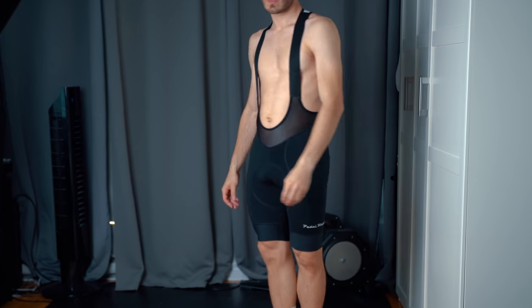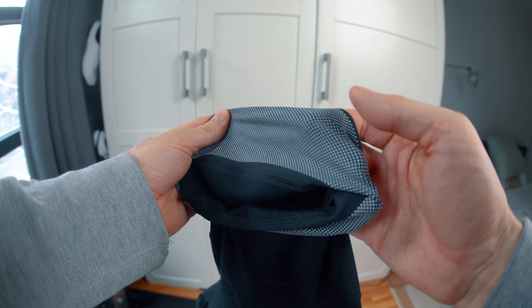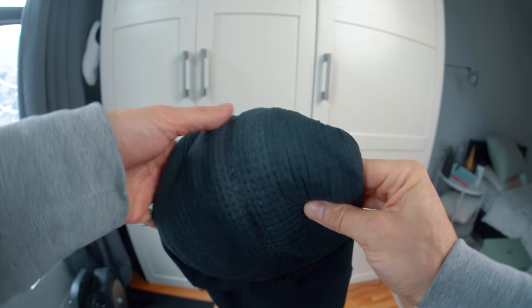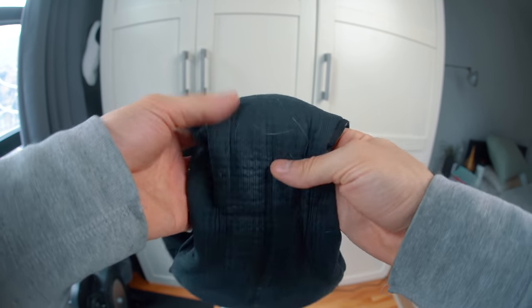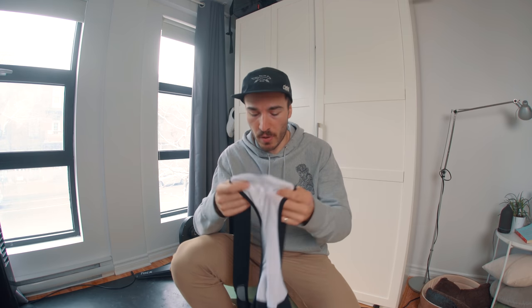Moving on to 6th place — this is the Pedal Mafia Pro bib, their middle-of-the-line option retailing at $199. It has a bigger grip around the legs and the silicone is really grippy, so it stays exactly where it should. The chamois is nice — could be a little more breathable. Overall comfortable, the seams are great. The straps from this Pedal Mafia line are okay, I've seen better. The side panels are really thick but extremely stretchable. I love that bib.